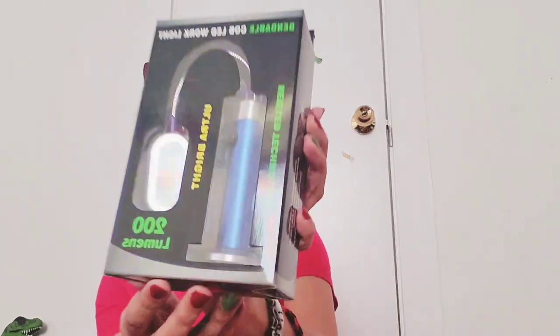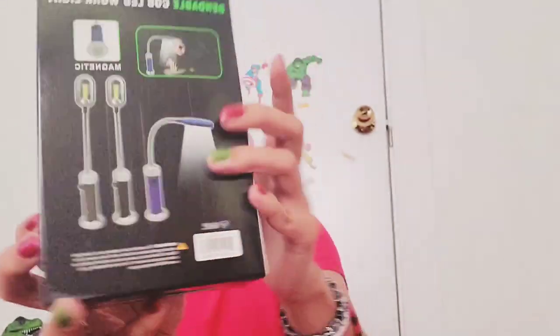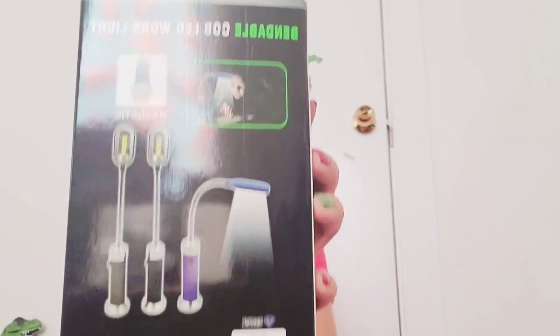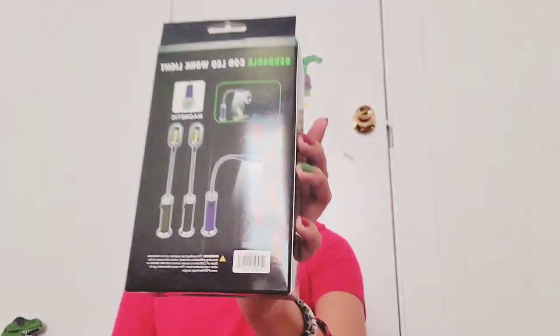Next we have a bendable COB LED work light — those always come in handy, that's awesome. This is a great little bag to get for gifts — if you can't think of certain gifts, you just get this bag full of gifts that you can pick and choose who it matches for.